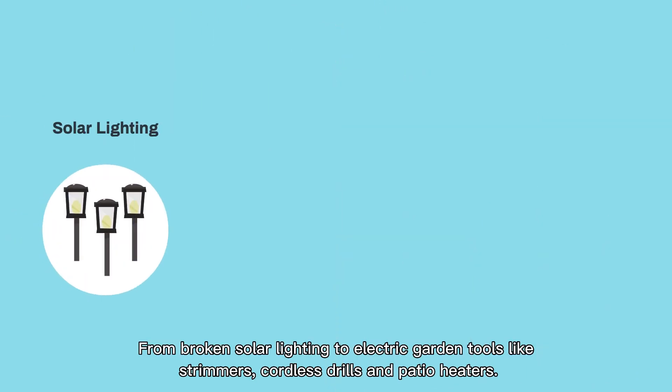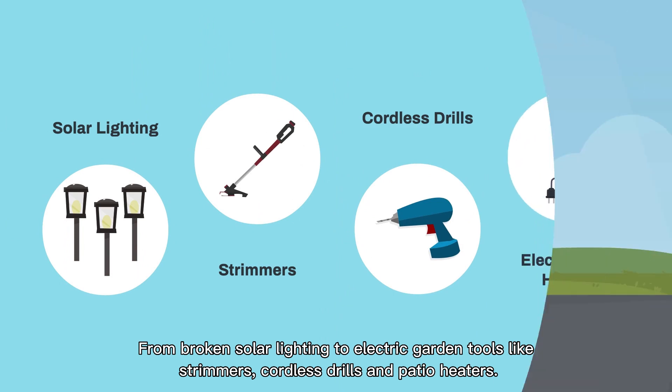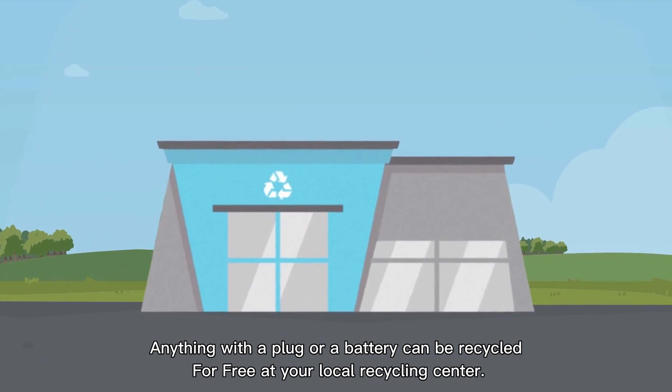From broken solar lighting to electric garden tools like strimmers, cordless drills and patio heaters, anything with a plug or a battery can be recycled for free at your local recycling centre.